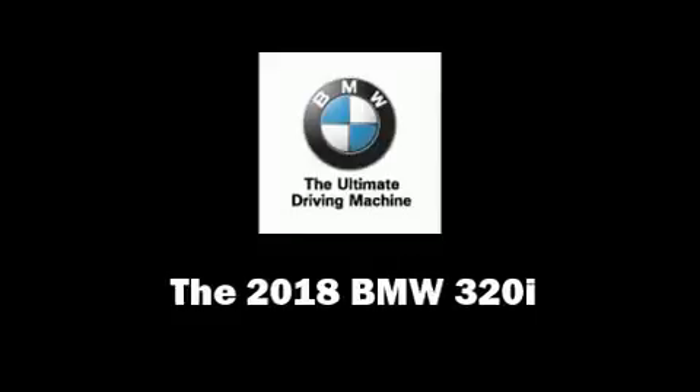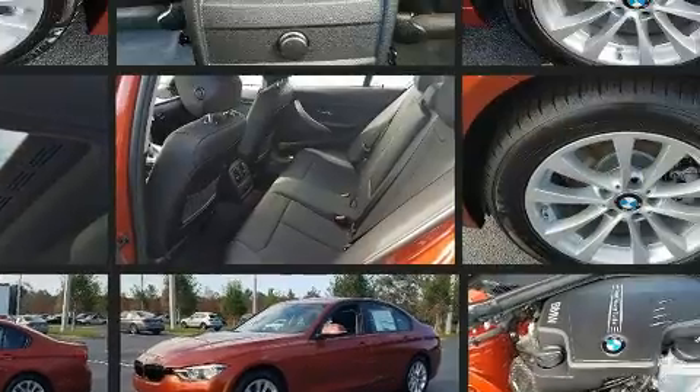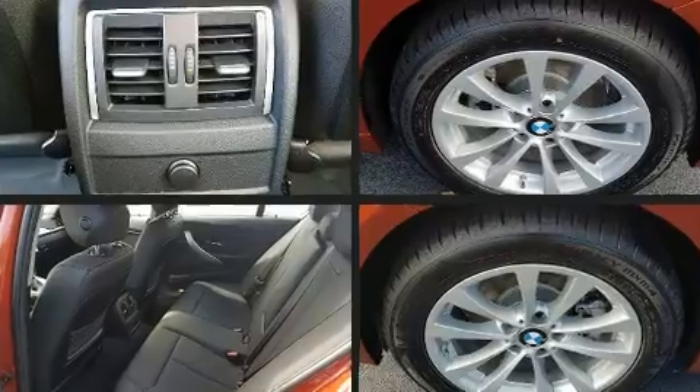You can expect a lot from the 2018 BMW 320i. The aerodynamic exterior design both looks good and enhances fuel economy, providing a smooth and predictable driving experience. Well-tuned suspension and stability control deliver a spirited yet composed ride.